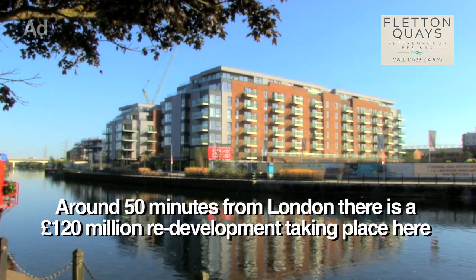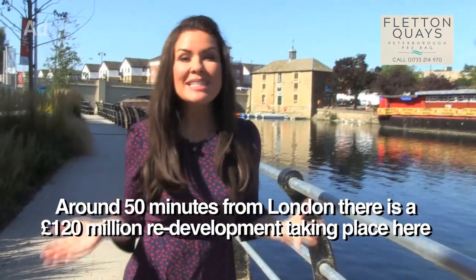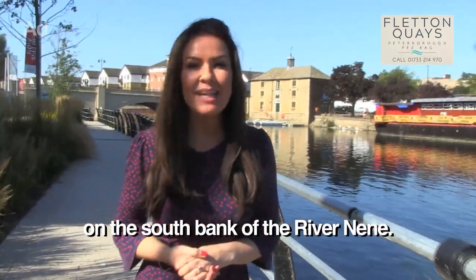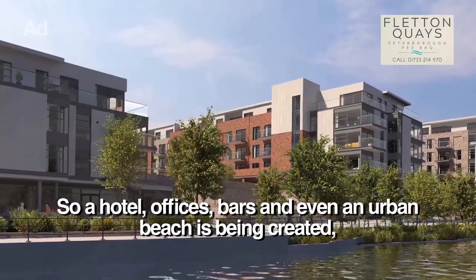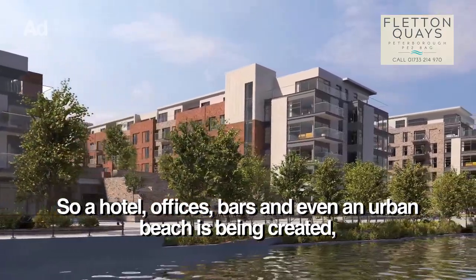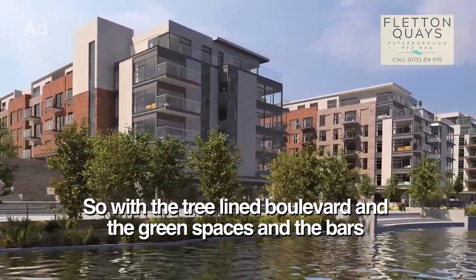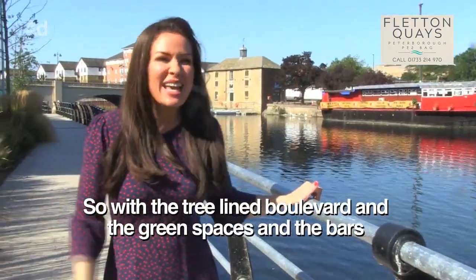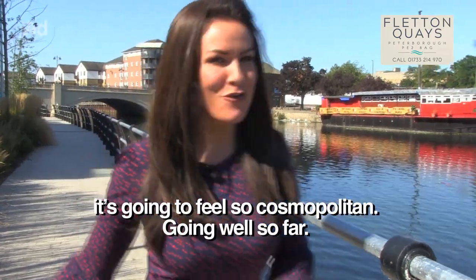Around 50 minutes from London, there's a £120 million redevelopment taking place here on the south bank of the River Nene. A hotel, offices, bars and even an urban beach is being created, giving life to a whole new community. So with the tree-lined boulevards, green spaces and the bars, it's going to feel so cosmopolitan. Going well so far.